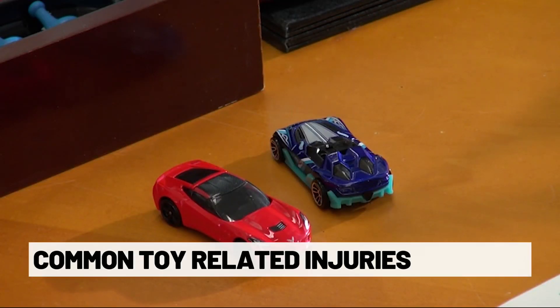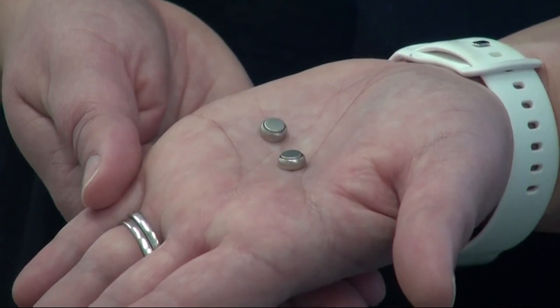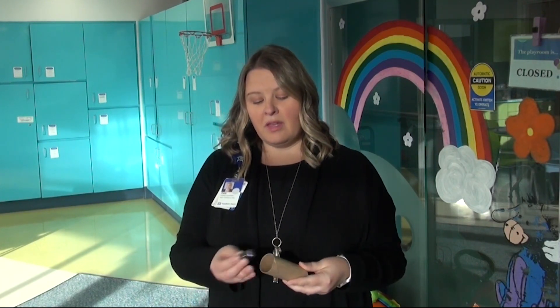Small parts can get lodged into a child's throat or mouth. UnityPoint shares how to test out the safety of toys. A tool that parents can use at home is an empty toilet paper roll or paper towel roll. This serves as a way to know if a toy or a piece of a toy is a choking hazard. Anything that can fit in the tube is small enough that it can be swallowed and become a choking hazard.